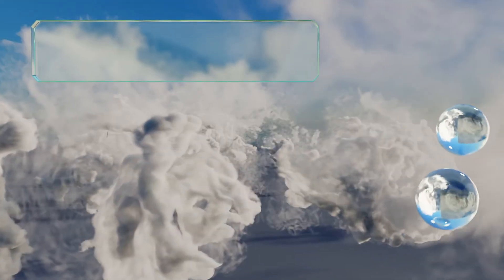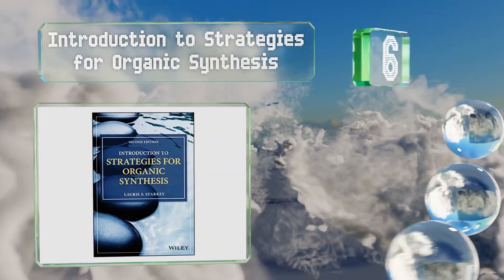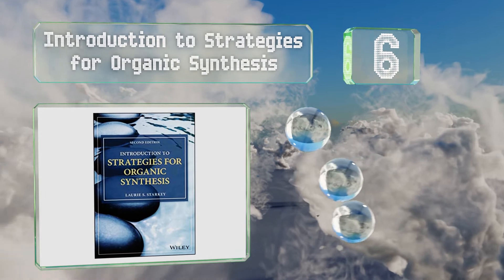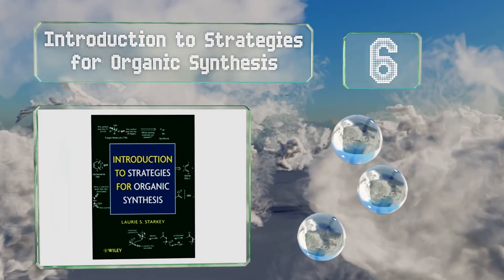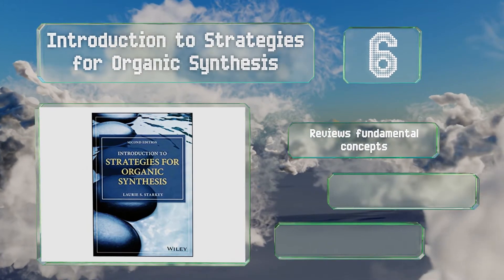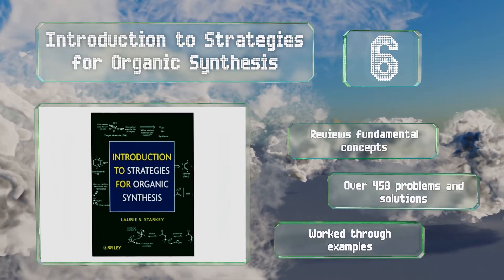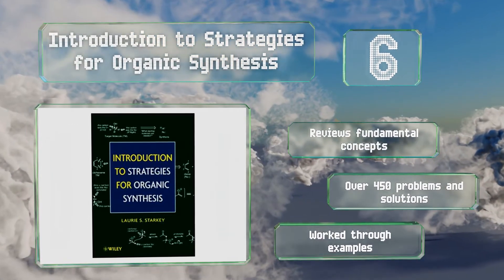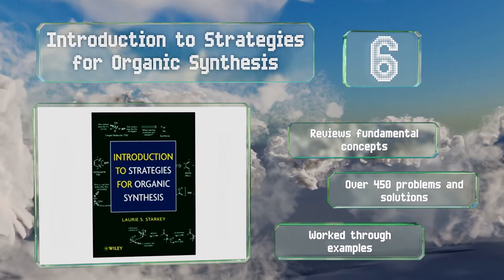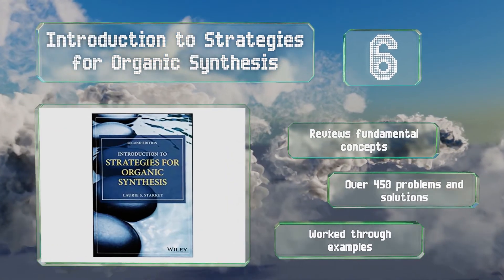Moving up our list to number 6, Introduction to Strategies for Organic Synthesis was created to help you make the transition from your intermediate courses to the graduate level. You'll gain a deep understanding of functional group behavior and reactivity, as well as a familiarity with common reagents. It reviews fundamental concepts and contains over 450 problems and solutions, along with worked-through examples.